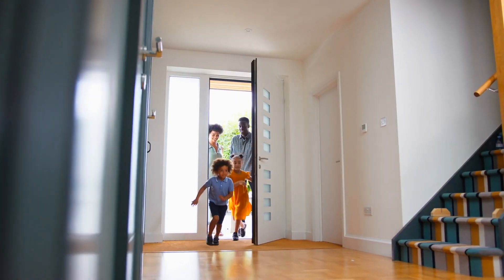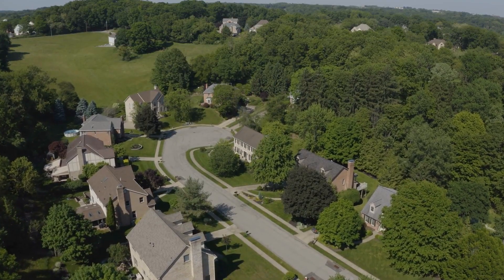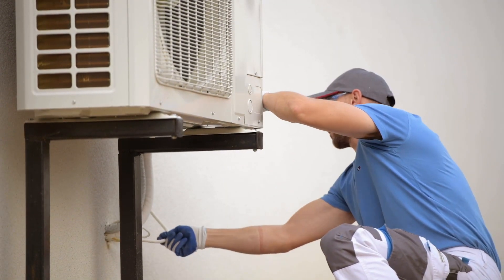Imagine staying cozy in the winter and comfortably cool in the summer, all while reducing your carbon footprint and energy usage. Tens of thousands of Connecticut residents and businesses have installed heat pumps because they are the most energy efficient way to heat and cool.